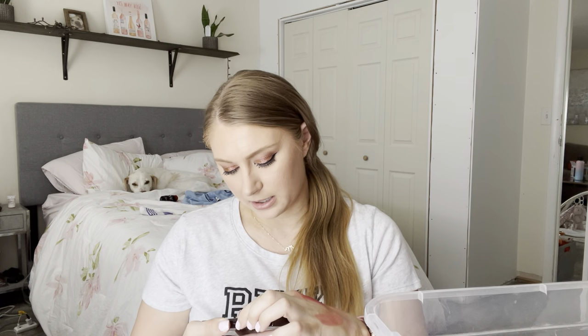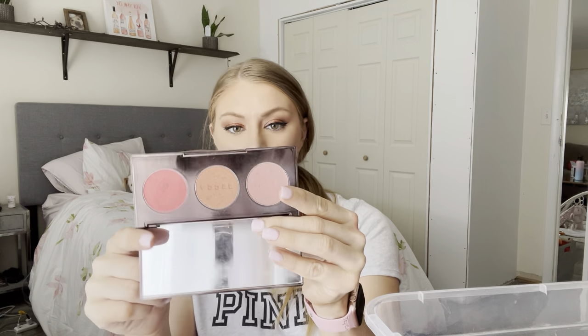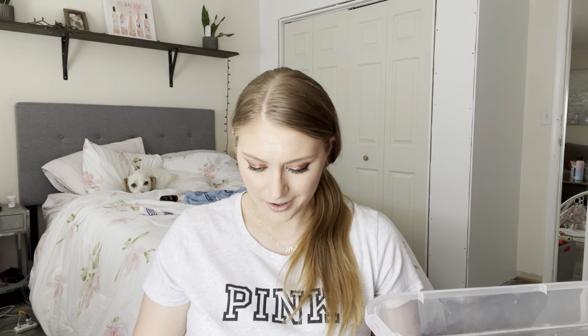Next is from Becca — their Blush with Light Blush Trio Palette. You get three shades: Snap Dragon, Songbird, and Wisteria. I like Becca's blushes a lot, and these all have some sort of luminosity to them. I need to use that more — I'm glad these are getting to the top.